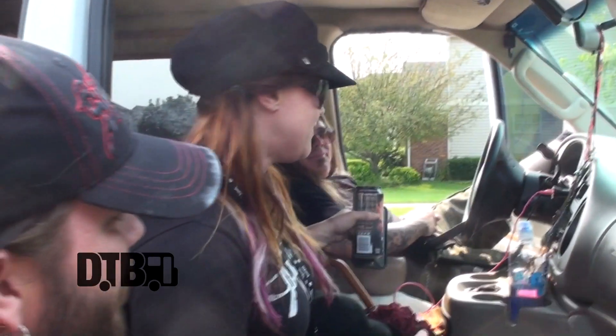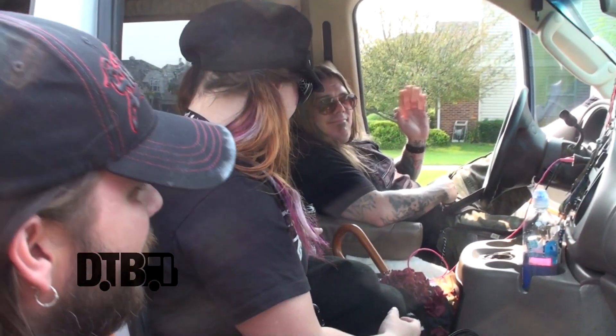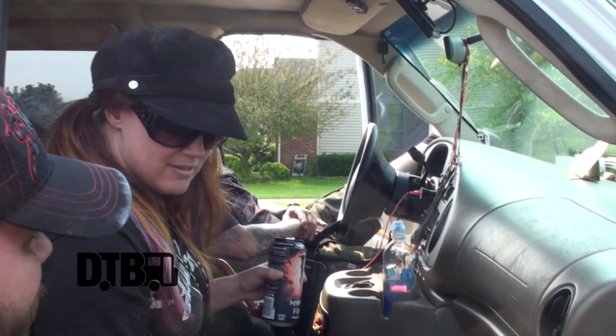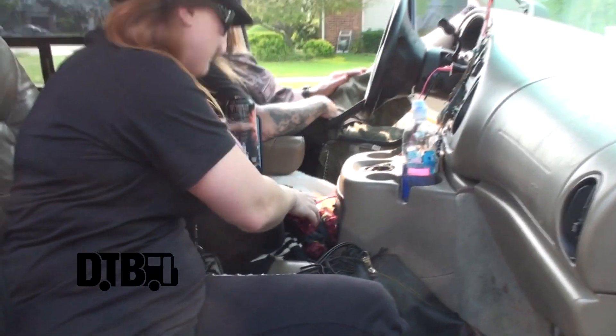This is pretty much where all the business happens on the road — this is the deck. We've got Kevin driving over here, and this is like my mobile office area. It's like the bridge of the Enterprise. In this console there are things we don't even know what's in there.